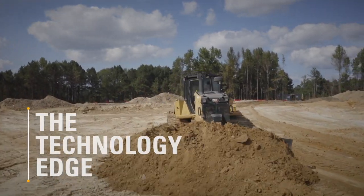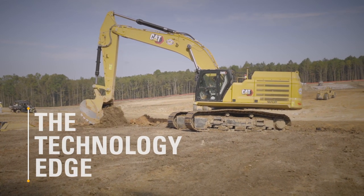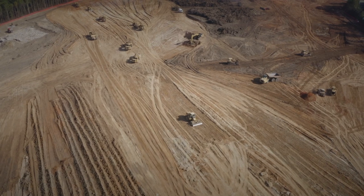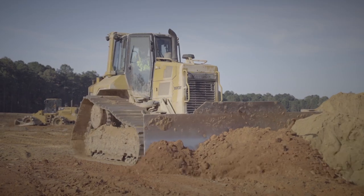The majority of our work is heavy industrial. We do a lot of industrial warehouses and data centers. We're a site prep company. We do excavation, utilities, clearing, grading.